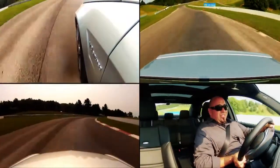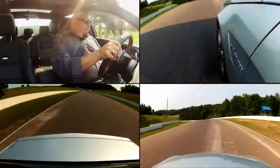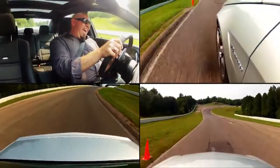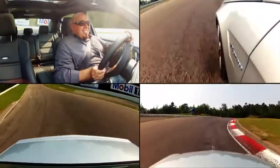Power coming out of a corner is just amazing. A little brake and slide it into the corner, floor it — that's a lot of fun. Love this car.